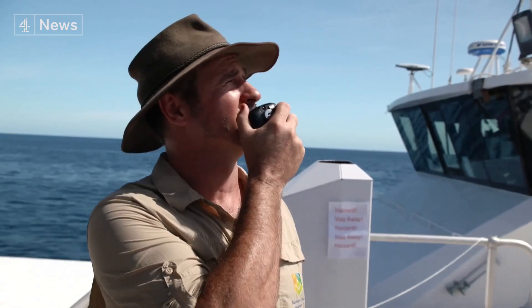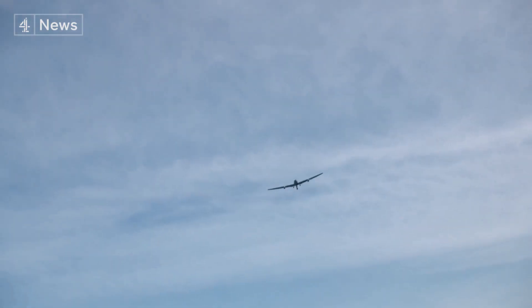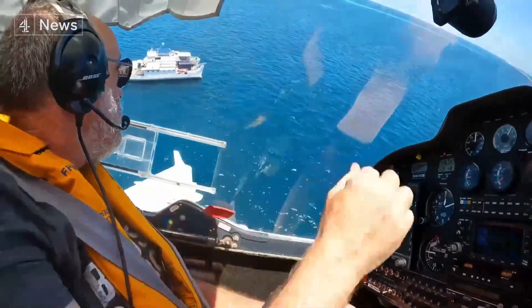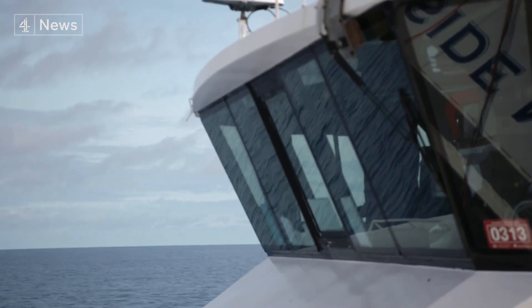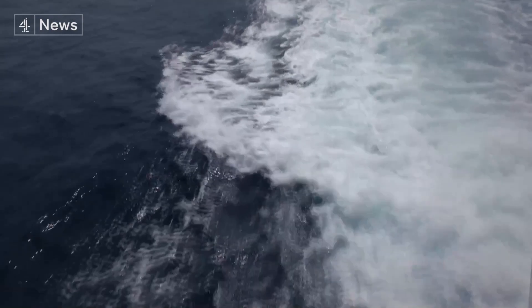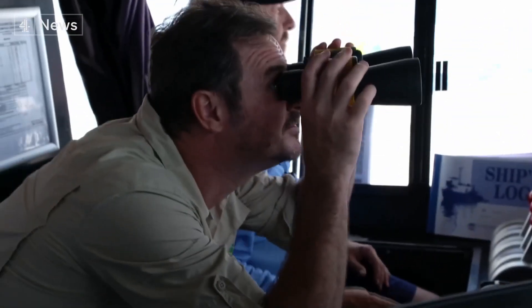So you're intersecting the plume just below cloud base? That's correct, yes. Dan's work is focused solely on the reef, but the results here will be watched by other scientists with ambitions to use the technology in areas like the Arctic to slow down the melting of the polar ice.